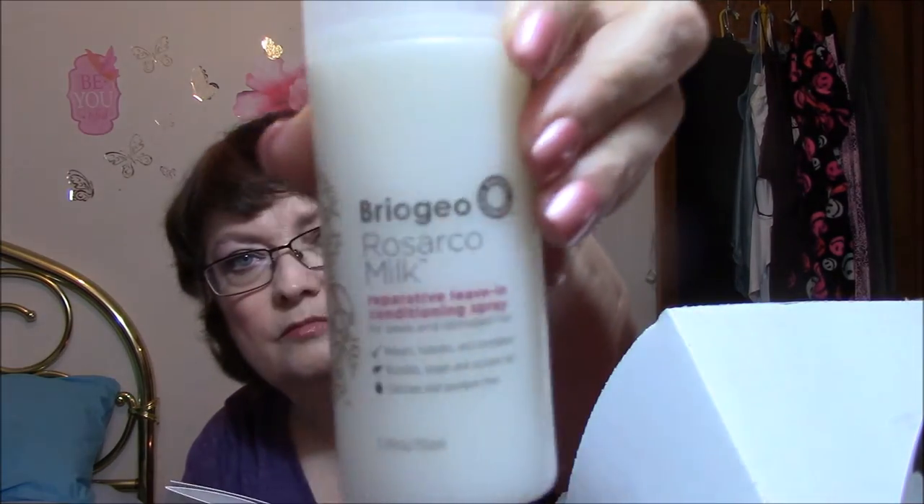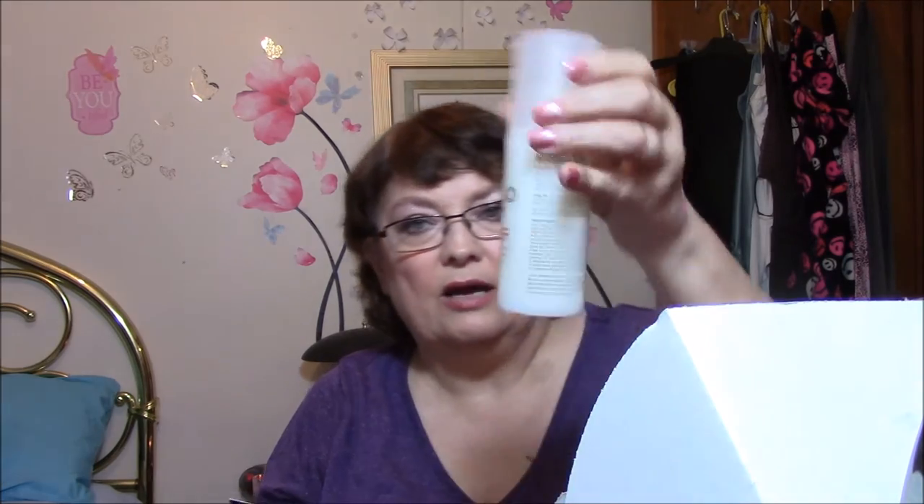This is Rosarico Milk Reparative Leave-In Conditioning Spray for weak and damaged hair. I'm not thrilled. If summer has left your hair dry and damaged, try this reparative leave-in conditioning spray that will make your hair softer and stronger. The antioxidant-rich milky blend with nutrient-packed argan, rosehip, and coconut oils will also act as a barrier against heat for healthy and smooth locks. Retail price is $20 for 5.1 fluid ounces.